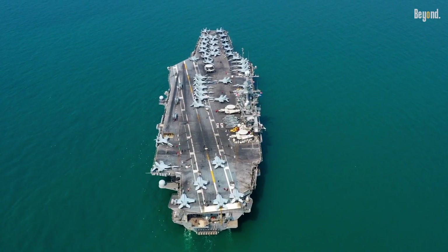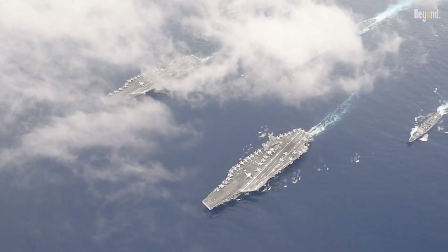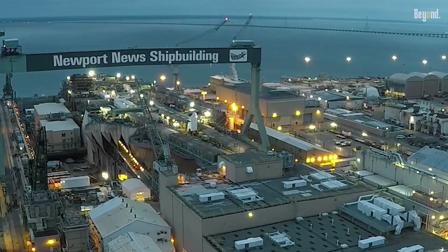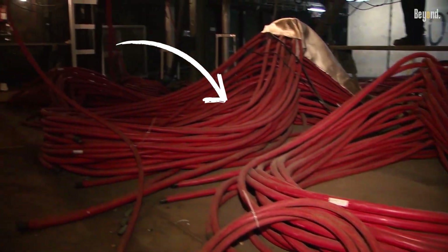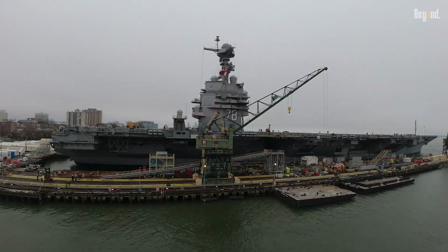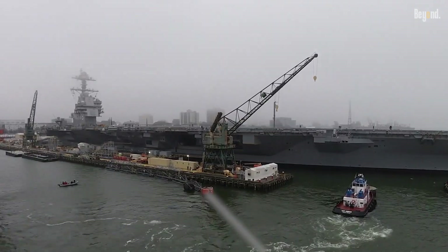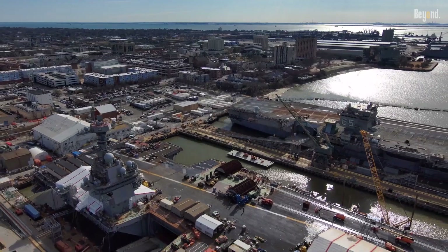A huge chunk of time is spent getting all the complex technology installed and working together. A modern supercarrier is basically a floating web of advanced electronics and combat systems. Installing the two nuclear reactors — the ship's powerhouse — is a super careful and secure job that takes years all by itself. Then there are miles of cables, complicated radar and communication gear, and all the defense systems that have to be installed and tested over and over. Every single system has to work perfectly on its own and with everything else, which means endless hours of tweaking.